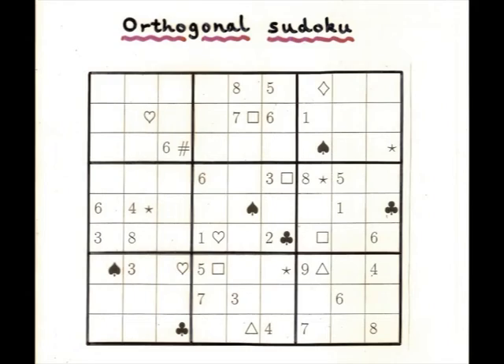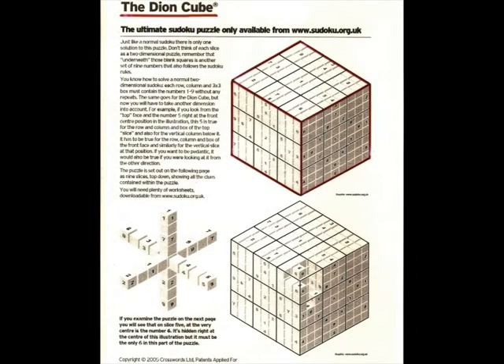Of course, there's no reason why you should stick to two dimensions — you can do three-dimensional ones as well. So each slice is a Sudoku puzzle, and it all fits together into a cube.